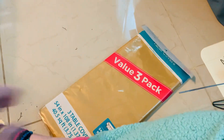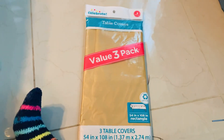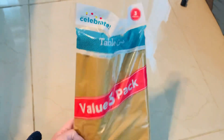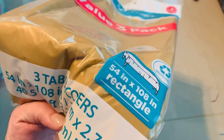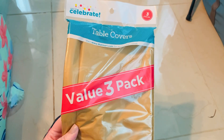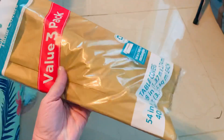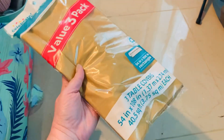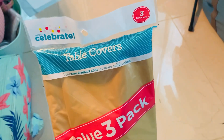I went by the party section since my son's graduation is coming up. I found three pieces of tablecloths in one package - that pretty gold color, the oblong rectangle ones. Three covers in one package for only $2.63, which is less than picking them up from the Dollar Tree at $1.25 each. We're going for gold, black, silver, and white for graduation colors, so I picked those up - three of them for $2.63.